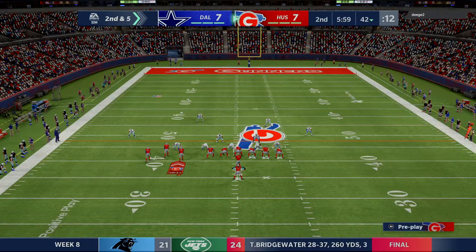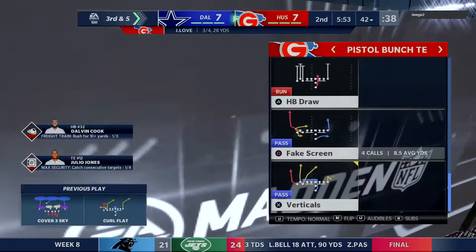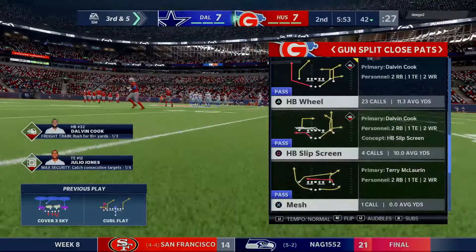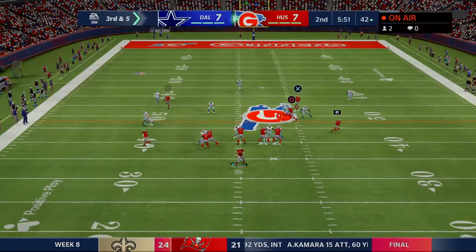Working out of the gun, Love slings this deep for McLaurin — and this one incomplete. Too much contact to hold on to that one, and it's third down. Nice play there to force the incompletion. When you're the underdogs playing on the road, you absolutely have to get takeaways — you've got to win that turnover battle. They didn't get one there, but you get the feeling they keep making plays like that, they might just get a few. Once you get one, defensive teams think they come in bunches.